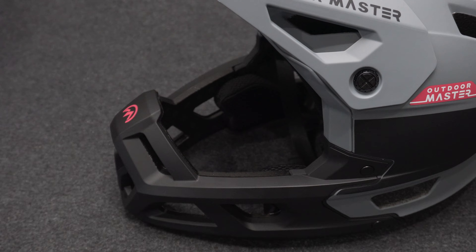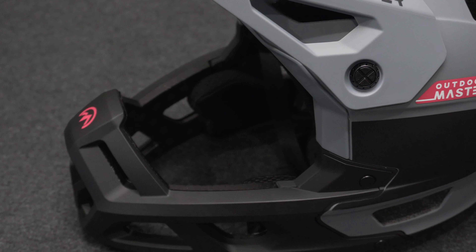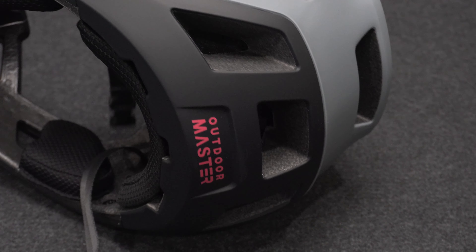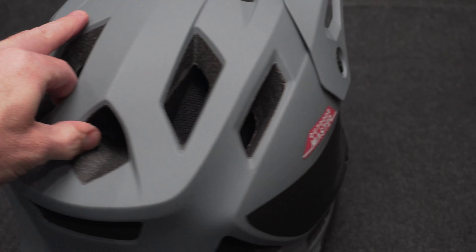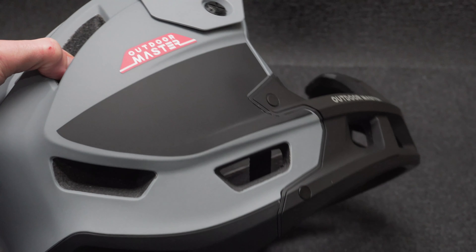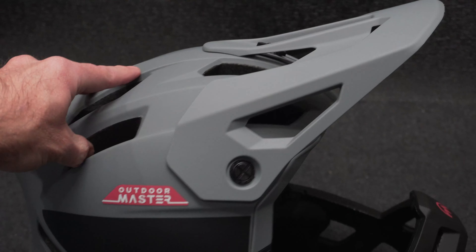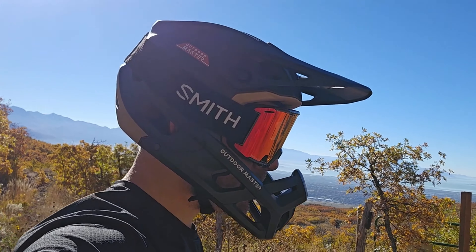You can feel confident knowing that your head is protected and held up to some sort of standard when wearing this helmet. As for padding on the inside, you've got these removable cheek pads you can change out. You've also got ventilation throughout the entire helmet that helps your head stay nice and cool as air travels through these vents up on top.